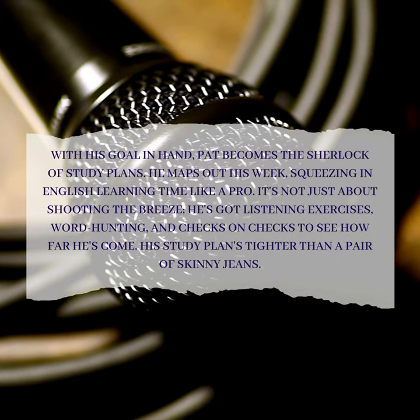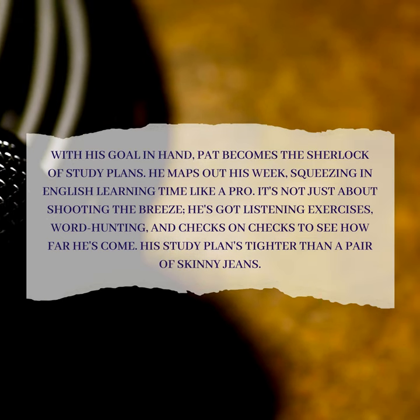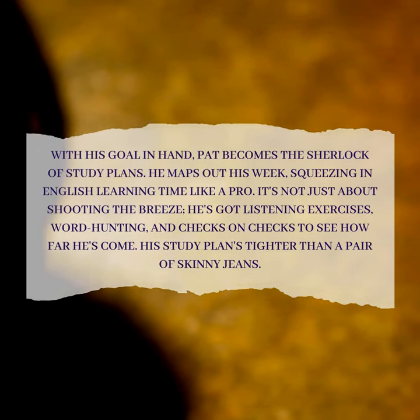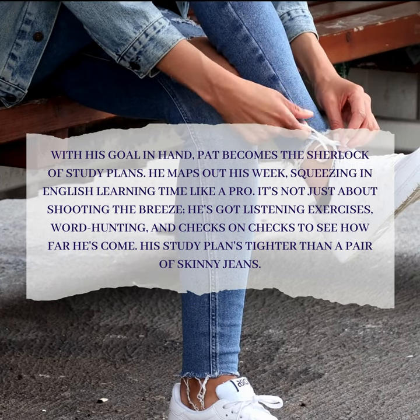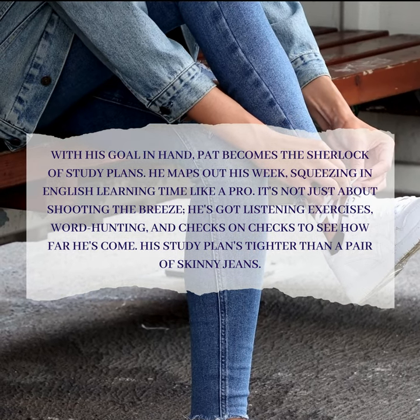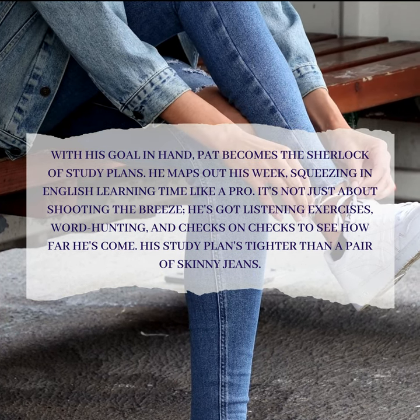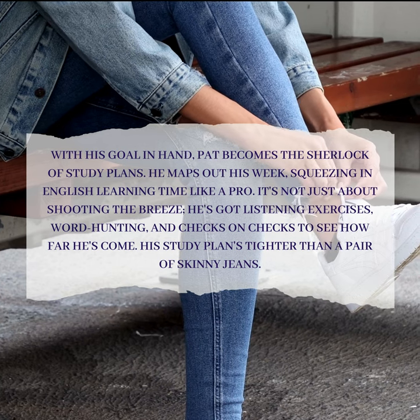With his goal in hand, Pat becomes the Sherlock of study plans. He maps out his week, squeezing in English learning time like a pro. It's not just about shooting the breeze — he's got listening exercises, word hunting, and checks on checks to see how far he's come. His study plan's tighter than a pair of skinny jeans.